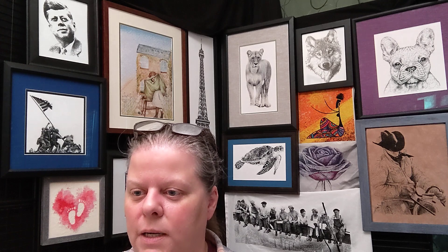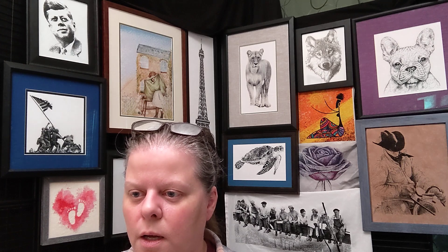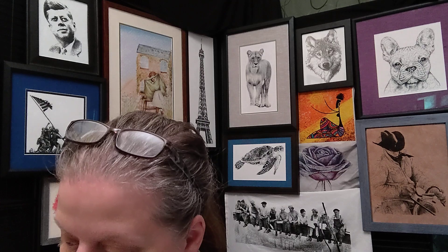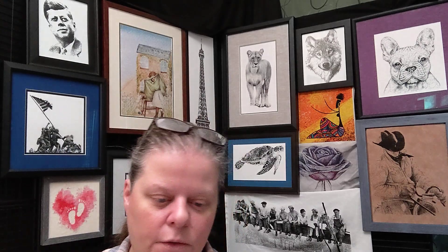That would give me time to really work on one big project to have done in time for Nashville Market. I'm kind of going between Spiral Staircase and... well, I'll figure that out.